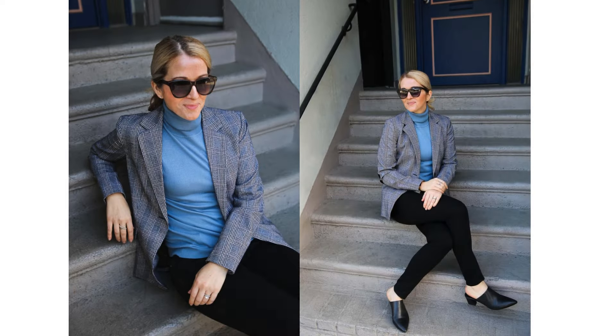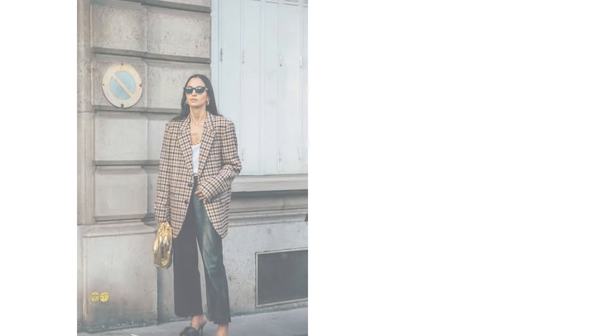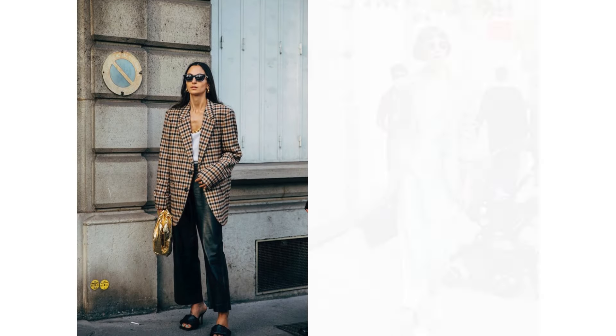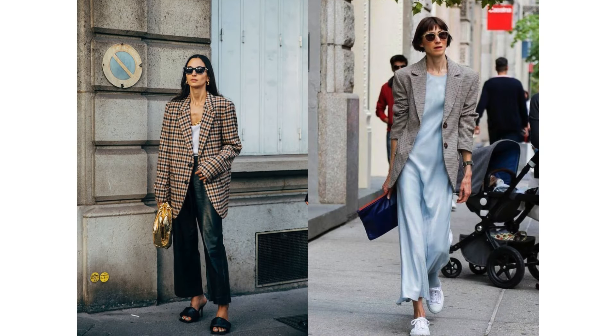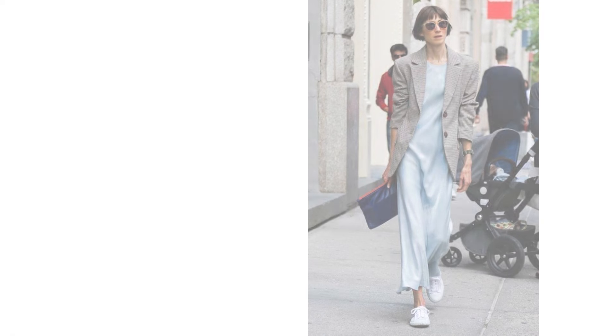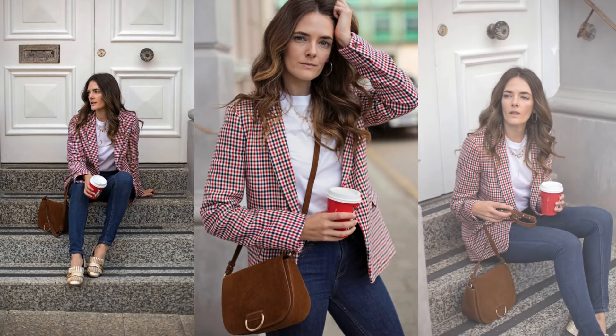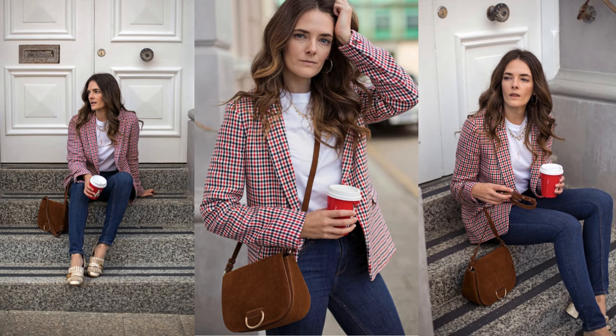Layer a turtleneck underneath for a cozy fall vibe, or throw the blazer over a hoodie for a trendy street-style look. Pair the blazer with textured pieces like leather pants or a slip dress — mixing textures creates visual interest while maintaining the blazer's polished appeal. For a laid-back yet put-together look, wear a checkered blazer over a simple white tee and pair it with jeans. This is great for weekend outings while maintaining a stylish edge.